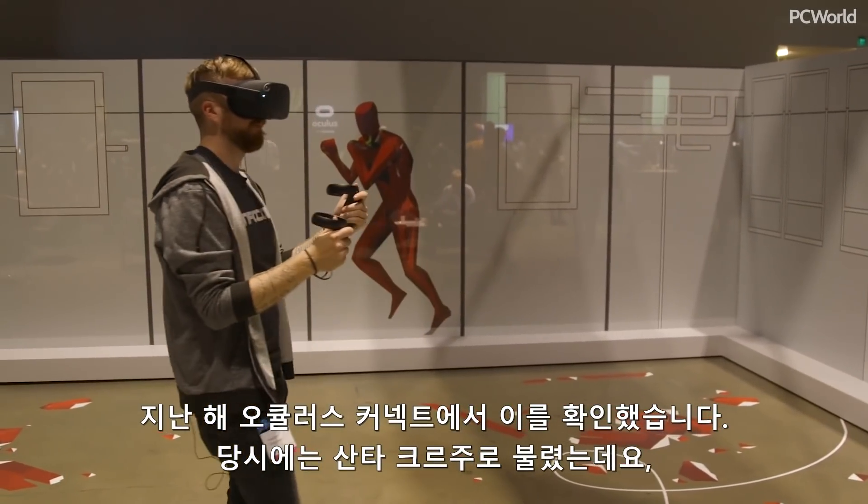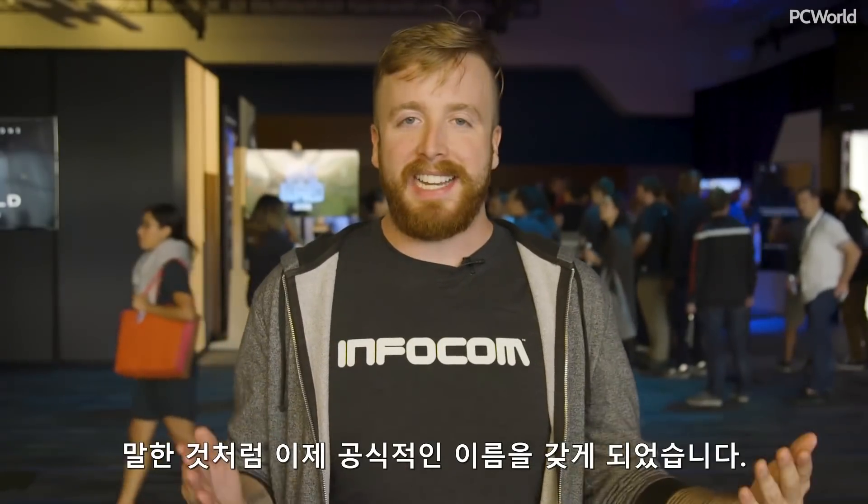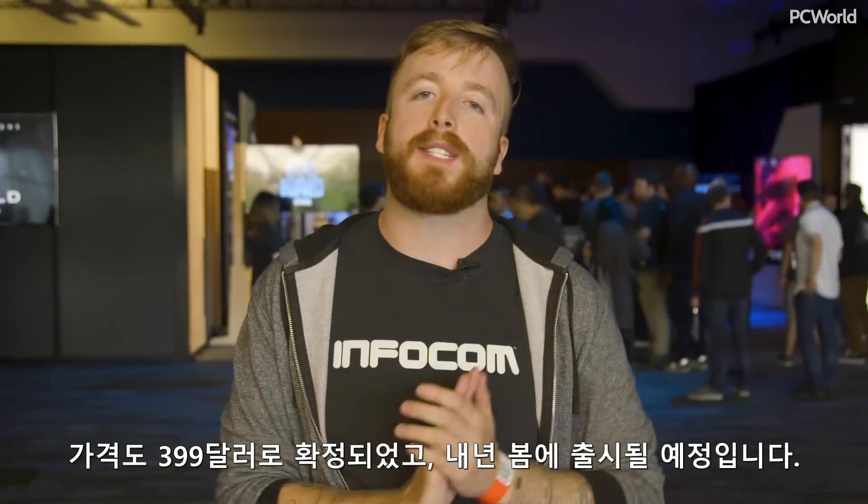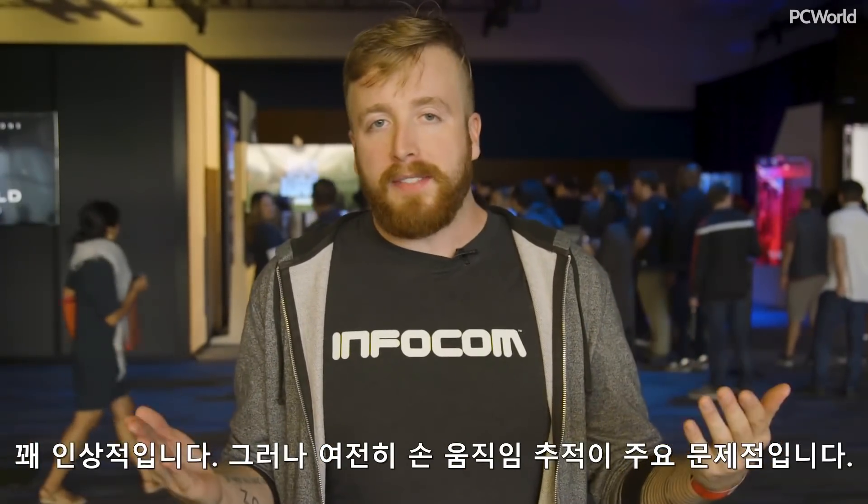When we saw it last year at Oculus Connect, back when it was still called Santa Cruz — it now has an official name. It also has a price: $399. It has a release date of next spring. Pretty impressive still.